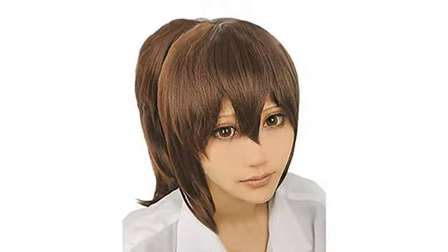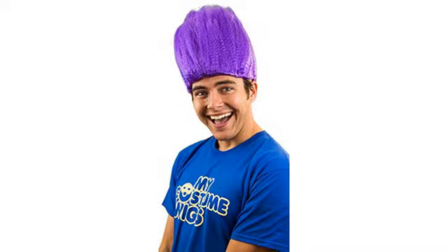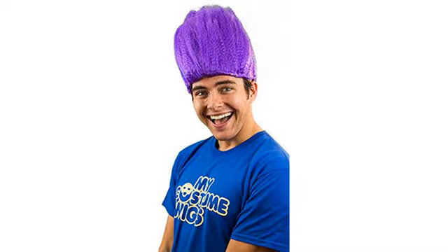My boyfriend wore this for Halloween and it was perfect. Him and his friend went as Dumb and Dumber and ordered the pajama suits. The hats ran really large so the wig made it fit perfectly. I didn't expect much but it got the job done. Everyone thought it was hilarious.